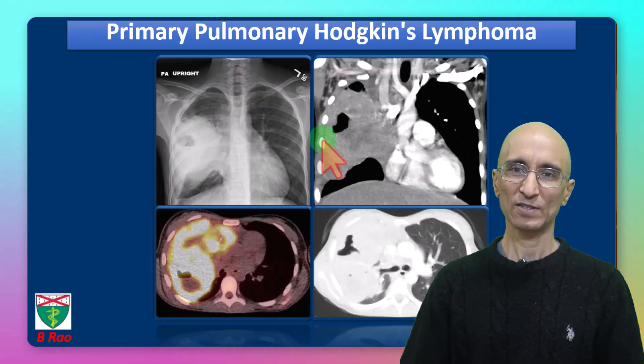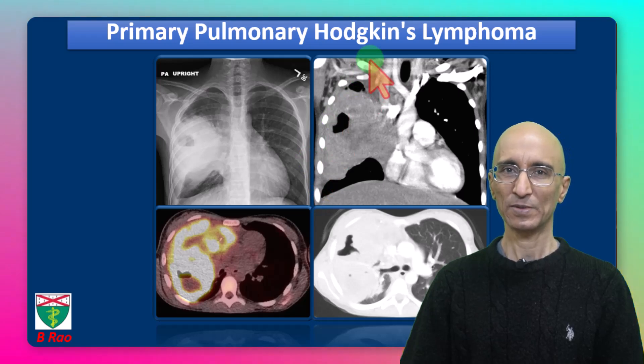I hope you found this case of primary pulmonary Hodgkin's lymphoma interesting and informative. Thanks for your attention.